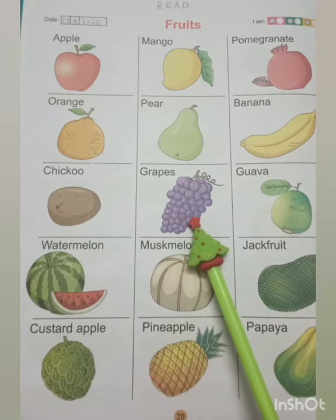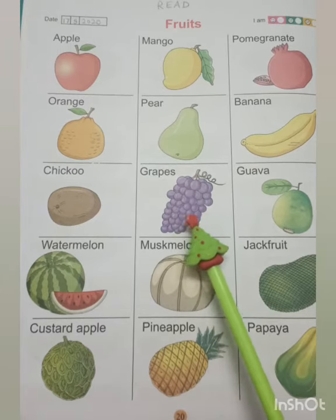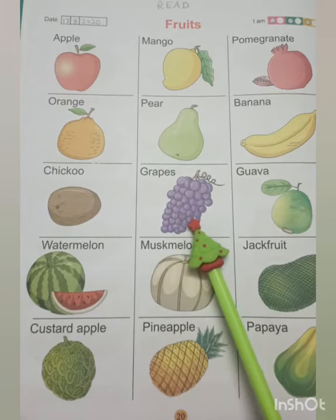These are grapes. They grow in a bunch. They have purple or green color.